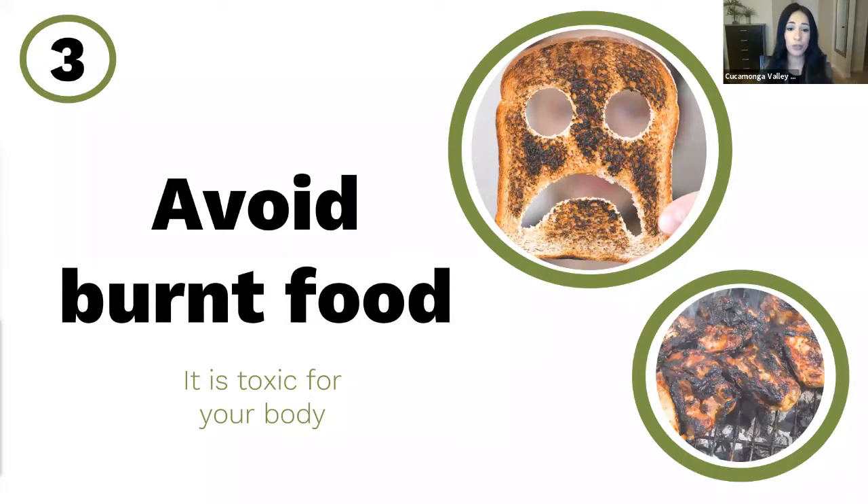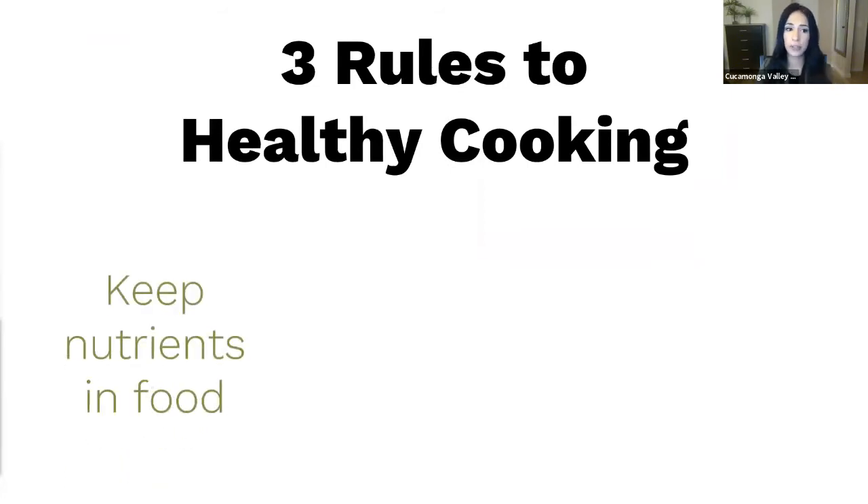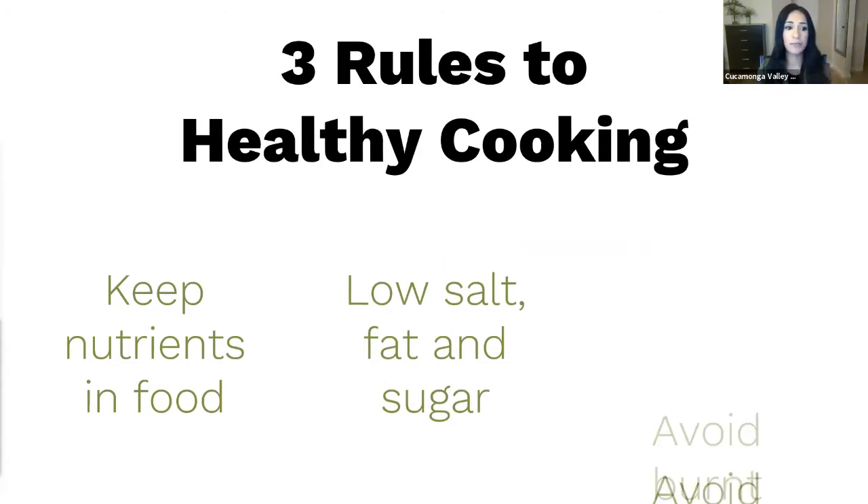Our third rule is you do not want to eat burnt food. You want to avoid cooking food until it is black, burnt, or crispy, because this causes toxins called carcinogens to form in the food — meaning they can potentially cause cancer. For example, if you throw chicken on the grill and it gets those black crispy pieces, those pieces now have toxins that can potentially cause cancer. To review: keep nutrients in the food, keep it low in salt, fat, and sugar, and avoid burnt food.